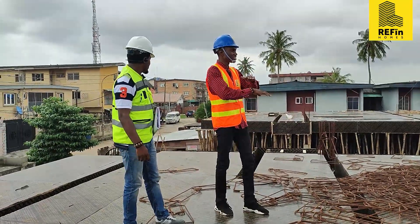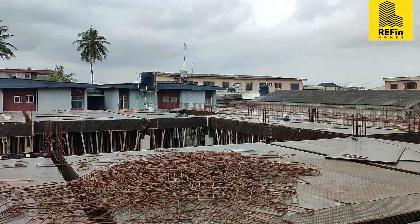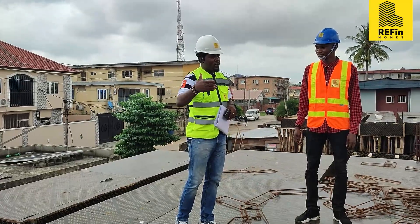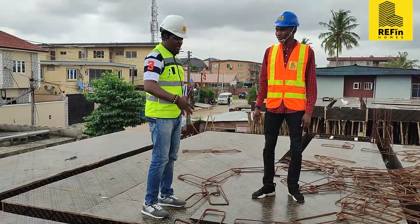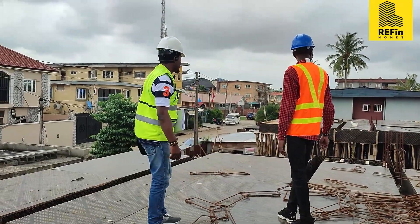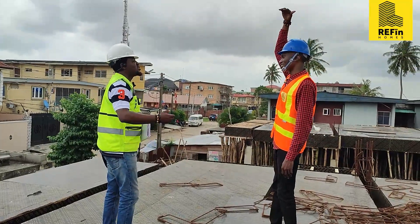Whoever is staying on the first floor has access to free air. On this street, we took our level from the main road, sloping water out of our compound. If you walk around this vicinity, you can see that even our first floor is almost the second floor of most buildings in this area. So really, whoever is on the last floor is staying in the sky.